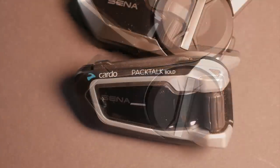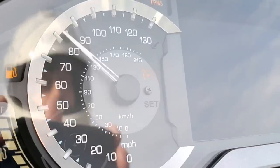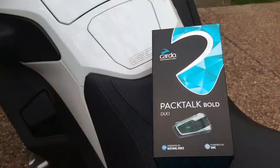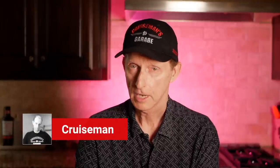Hey everybody, Cruze Man here. Today we're going to compare the Sena 50S and 50R to the Cardo Pac-Talk Bold. Which one is the better communicator? Let's get started.